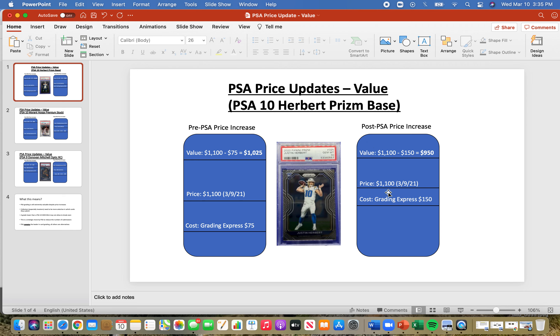Post PSA price increase, the Express grading cost is $150. The price of the card is still the same $1,100, so the value is now $950 with that higher cost. For higher-end cards like the Justin Herbert PSA 10, PSA grading is still extremely valuable — the graded card's value is still exponentially greater than raw.